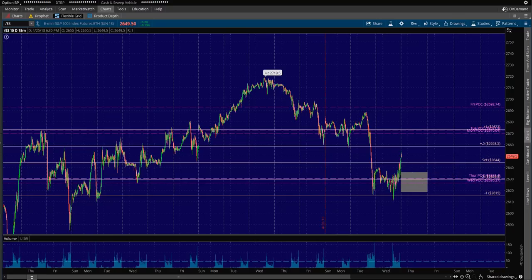If you're going to enter at value area high or negative and a half, make sure to make it quick — in and out, get in and get out quick.